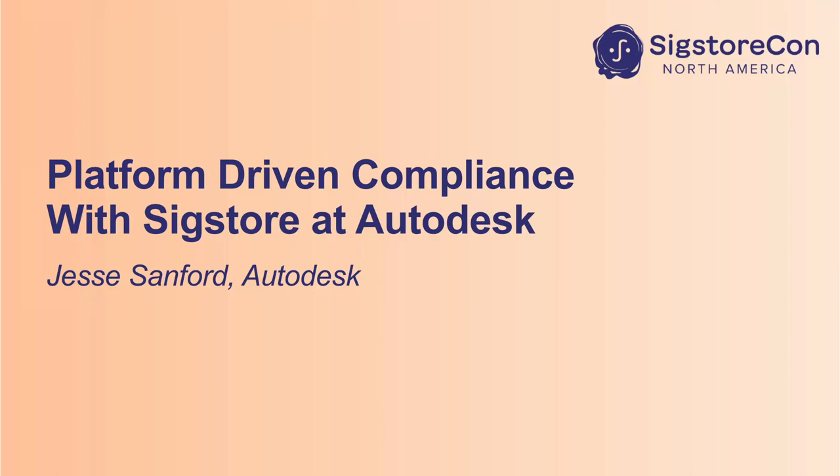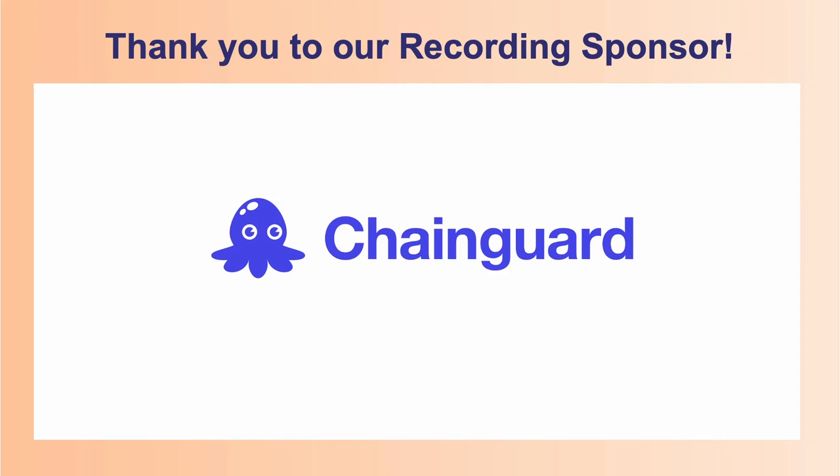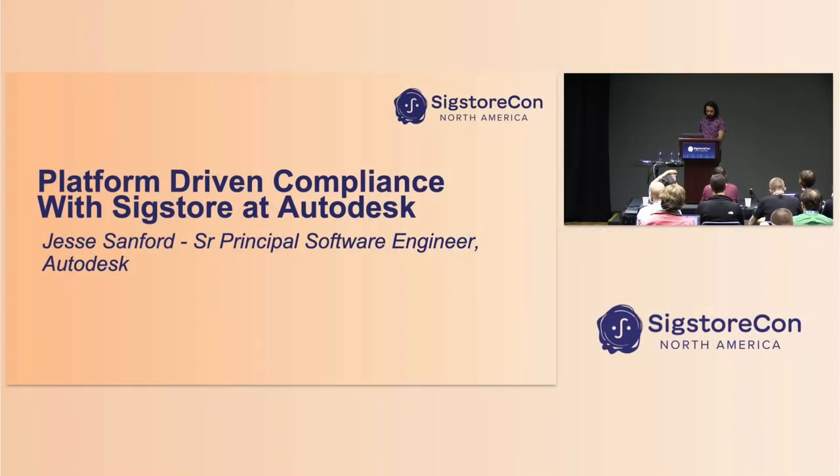I'm Jesse. I'm a senior principal software engineer here at Autodesk, and I work between our security and compliance teams and our developer enablement team. Developer enablement means some different things to different folks, but for us it generally is the glue tooling that allows our software engineers to move faster as they build the software that our customers use.